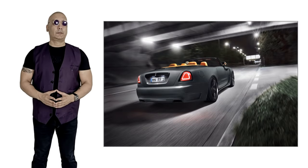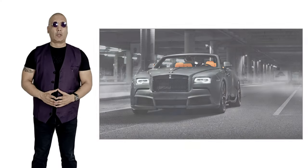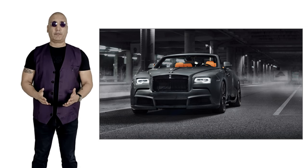The Rolls-Royce DAWN was built in order to replace the earlier two-door open-top car model, the Phantom Drophead Coupe. Wraith and DAWN are now the only remaining Rolls-Royce vehicles using a BMW platform.